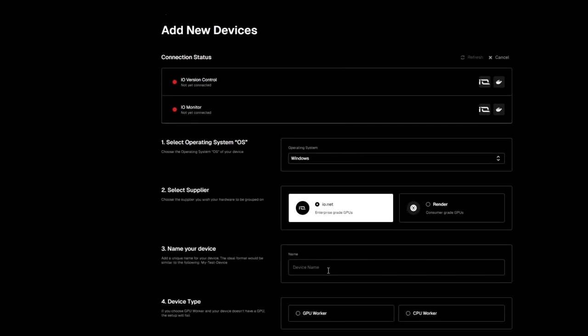This ease of setup encourages participation and the utilization of idle GPUs. The Ionet Worker ensures that every GPU in the network is used to its fullest potential, to balance workloads effectively. This not only maximizes efficiency, but also supports consistent revenue generation for GPU owners, backed by smart monitoring and analytics tools.